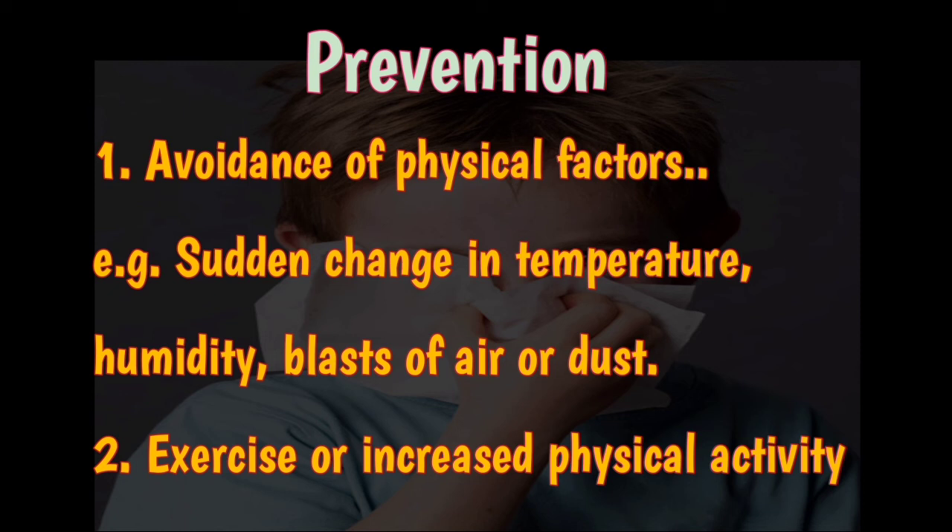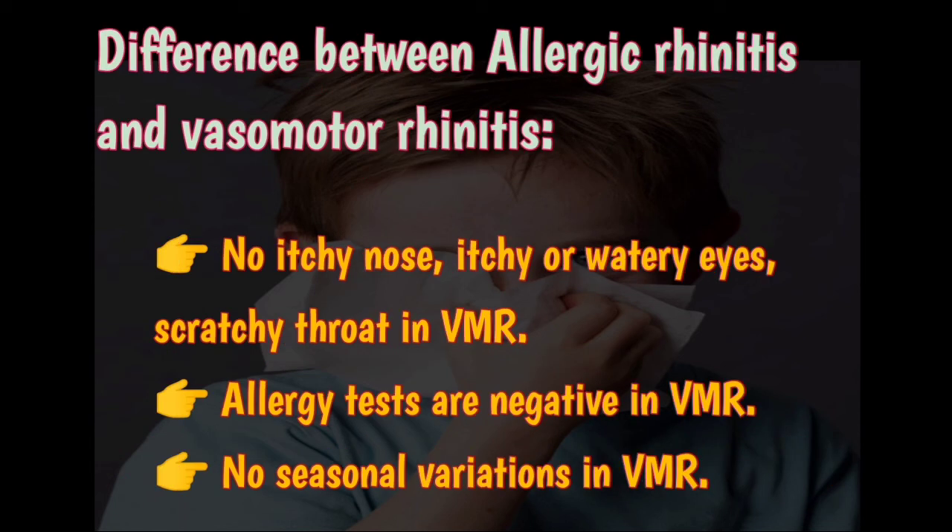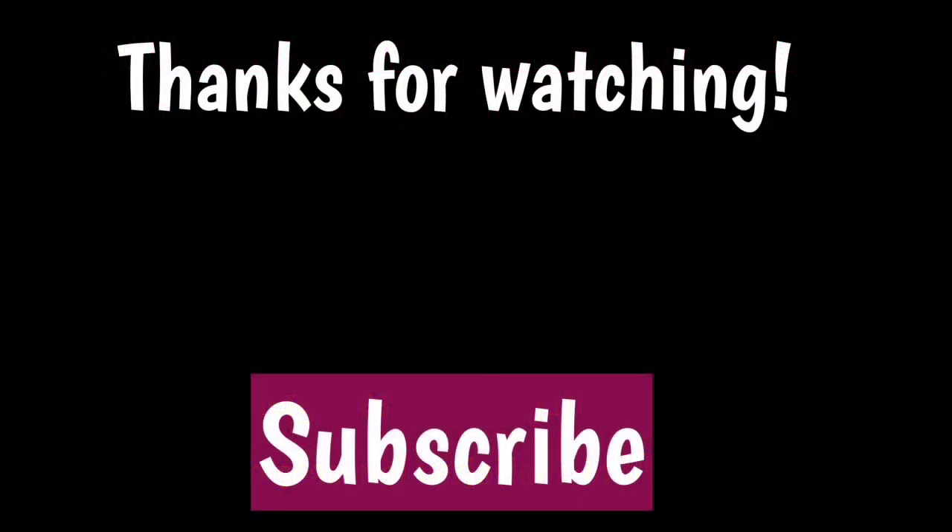Exercise or increased physical activity provides sympathetic stimulation and helps in preventing vasomotor rhinitis. The key differences from allergic rhinitis: in vasomotor rhinitis there is no itching in the nose, no itchy or watery eyes, and no scratchy throat. All allergy tests are negative in vasomotor rhinitis but positive in allergic rhinitis. There are no seasonal variations in vasomotor rhinitis — symptoms are either intermittent or constant throughout the year.